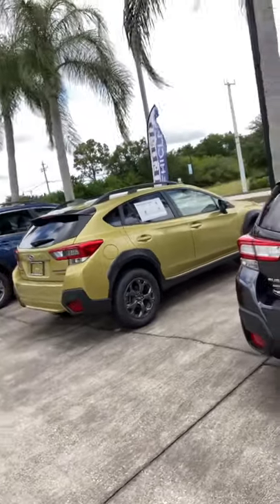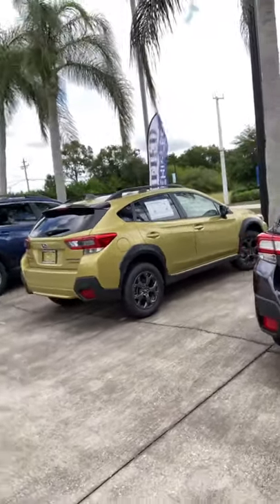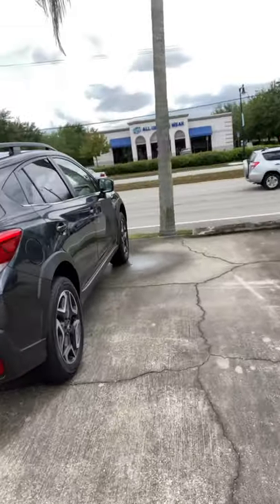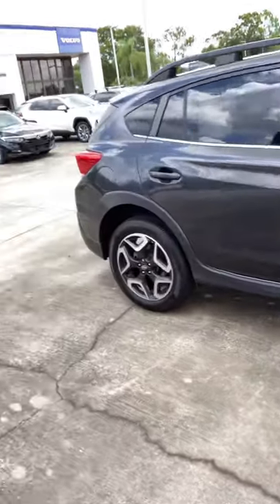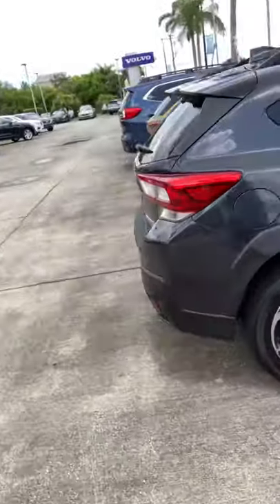I've got a Sport model in the Plasma Yellow. I've also got — I believe this one is a Limited with Leather. Leathered up Limited, very well equipped.